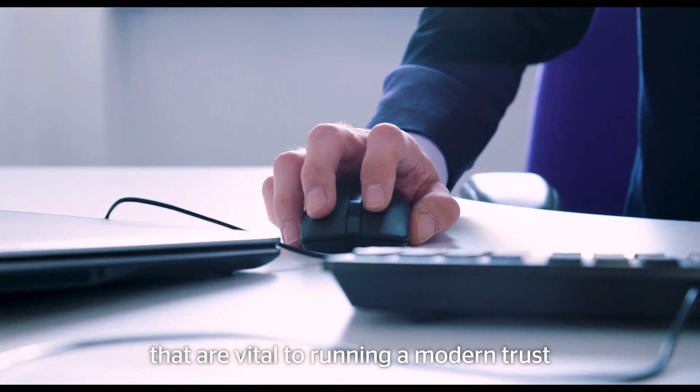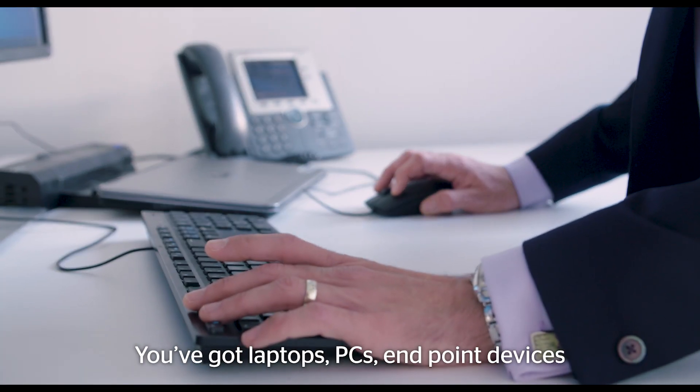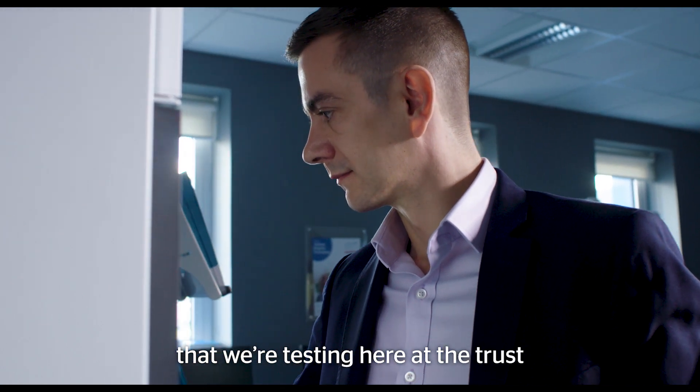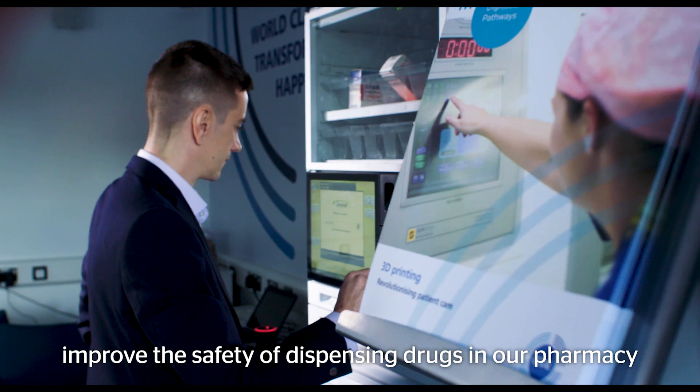Some examples of technology that are vital to running a modern Trust: you've got laptops, PCs, endpoint devices, and you've got the more innovative technology that we're testing here at the Trust — robotics that we're using to improve the safety of dispensing drugs in our pharmacy.